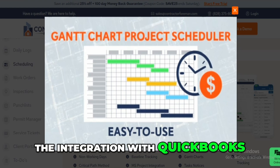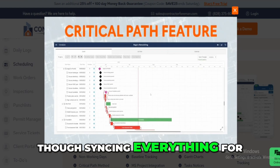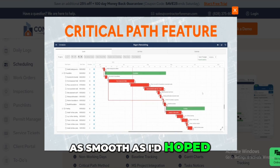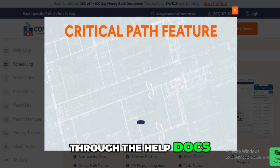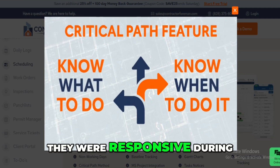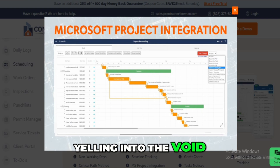The integration with QuickBooks helped cut down our accounting headaches, though syncing everything for the first time wasn't as smooth as I'd hoped. I had to dig through the help docs and even reached out to support a few times. To their credit, they were responsive during the trial, but afterward getting help felt like yelling into the void.